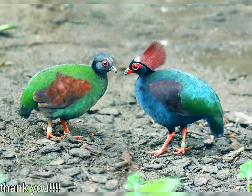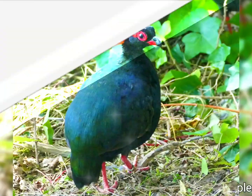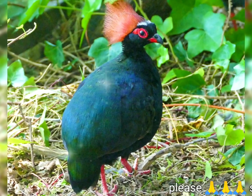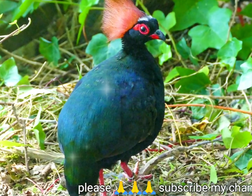It is the only member of the genus Rollulus. This small partridge is a resident breeder in lowland rainforests in South Burma, South Thailand, Malaysia, Sumatra, and Borneo.